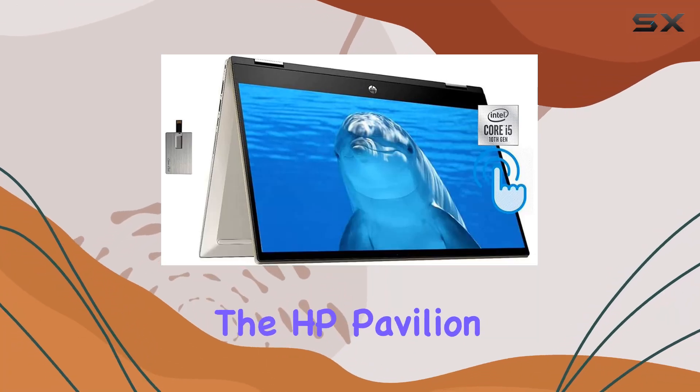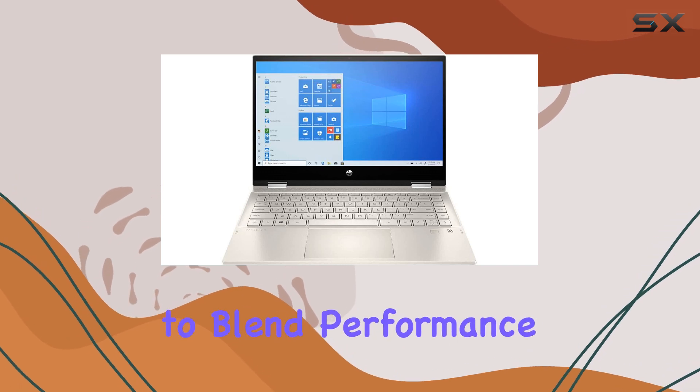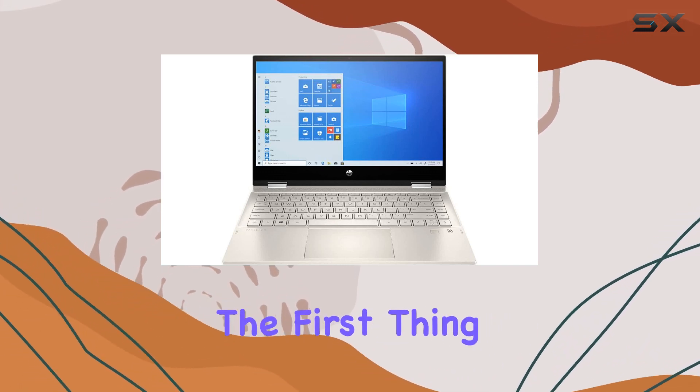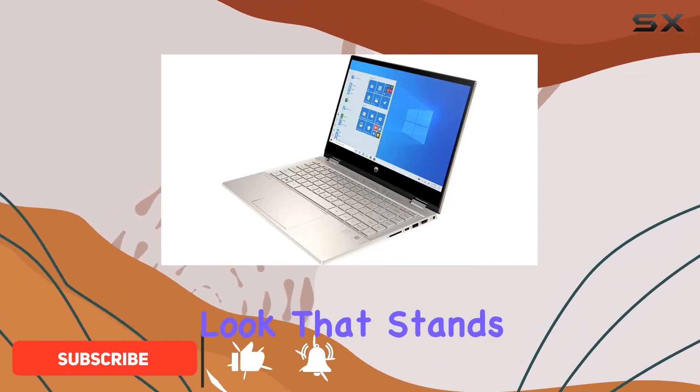Today, we're diving into the HP Pavilion X360, a versatile 2-in-1 laptop that promises to blend performance with portability. The first thing you'll notice is its sleek design, finished in luminous gold, giving it an elegant look that stands out.